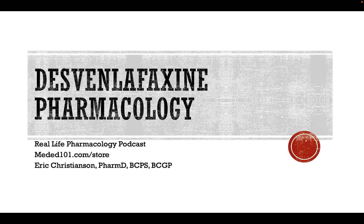It's a great resource, great refresher. Go get that for free simply by subscribing to our email list. You'll get that and also get updates when we've got new content and new podcasts available. Again, reallifepharmacology.com.